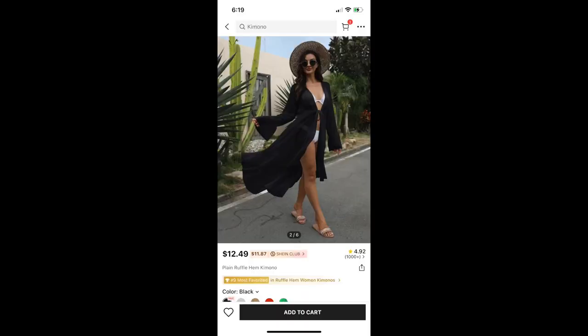Next up is the Plain Ruffle Hem Kimono, and this I actually am keeping. I did not try it on for you guys because it is sheer. But it does look really cute and I like it a lot. I'm going to wear it when I want to go to the pool or to the beach on my cruise.